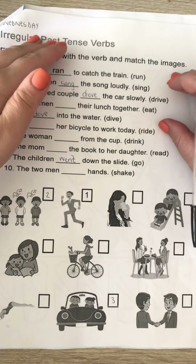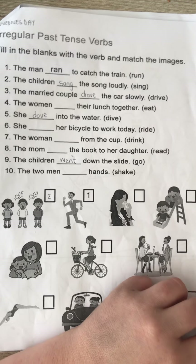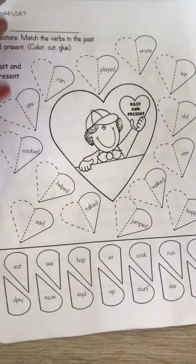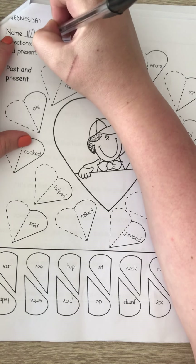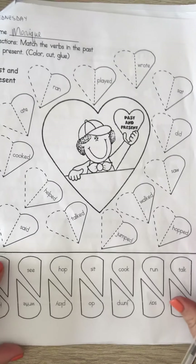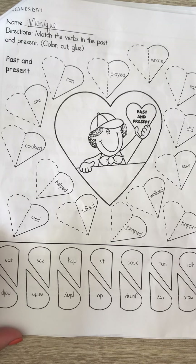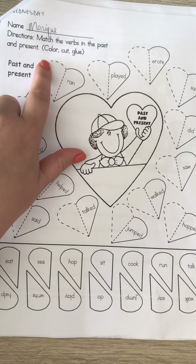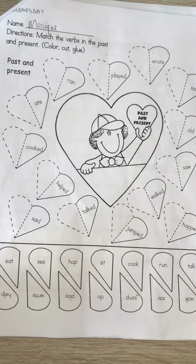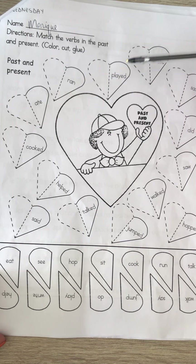I'm going to explain the next page to you and then you can come back and do the first one by yourself. On the next page you can write your name at the top. You're going to need your scissors and your glue for this. You match the verbs in the past and present — you color, you cut, and you glue.